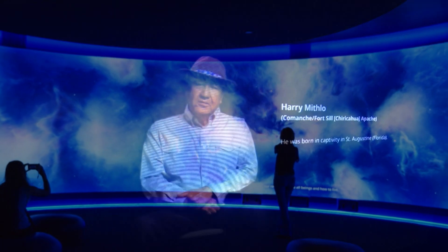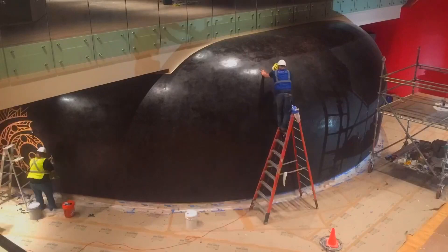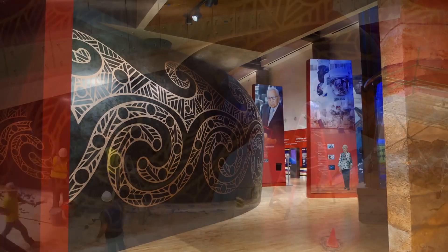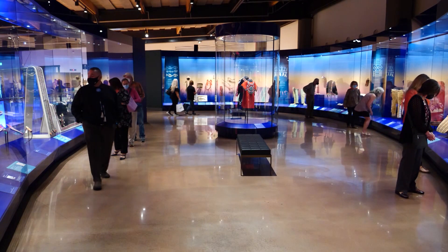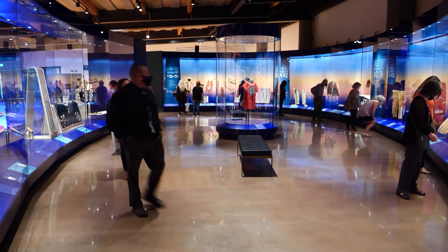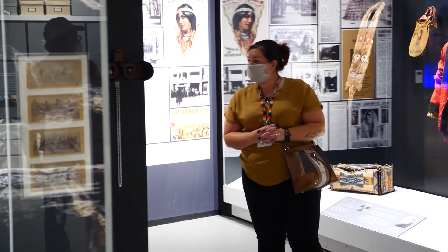I wanted to stay there and listen all day. To house this theater in the round, designers created a gigantic replica of an earthenware pot by famed Caddo artist Jerry Redcorn. The one thing that I'm most proud of on this project is that my entire curatorial team are all members of tribes here in Oklahoma.